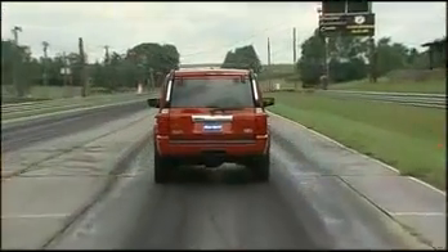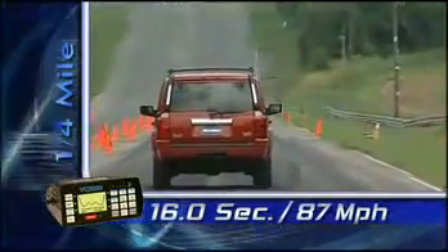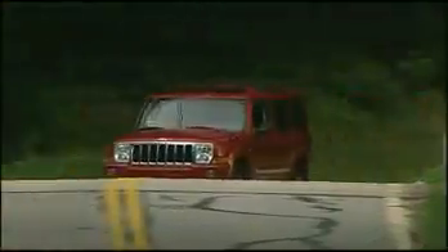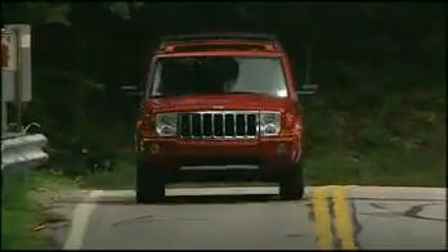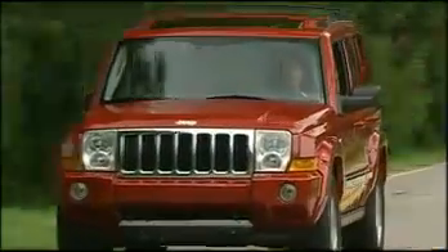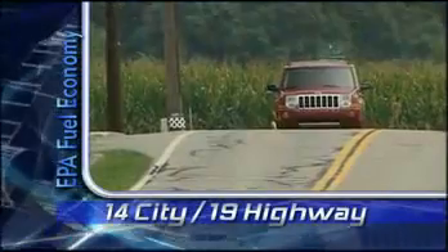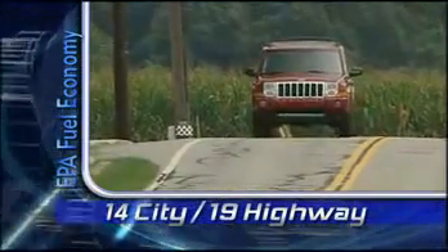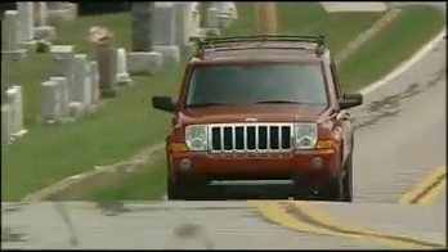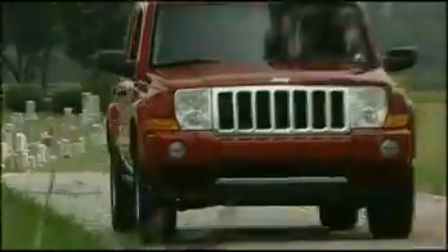Back on pavement, our Hemi Commander recorded a fine 0-60 time of 7.8 seconds. The quarter mile passed in 16 seconds at 87 miles per hour. Our Hemi's transmission felt a little sluggish on shifts, but the wide, flat power band more than makes up for it. You pay for all that power, however — EPA fuel economy is 14 city, 19 highway. Even with cylinder deactivation, we averaged only 16 miles per gallon in mixed driving. But we were able to tow up to 7,200 pounds with the Hemi 4x4 combination.